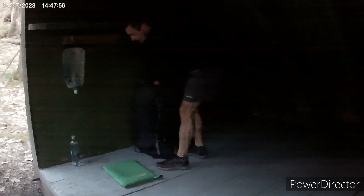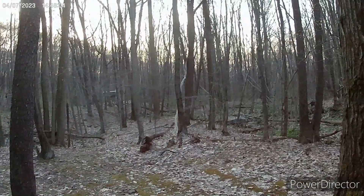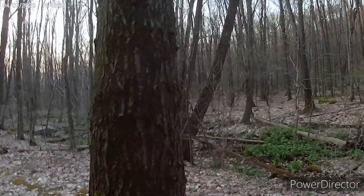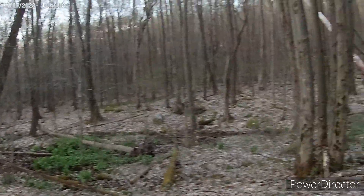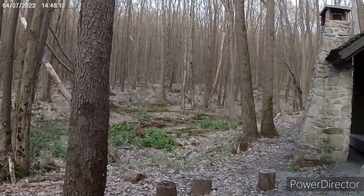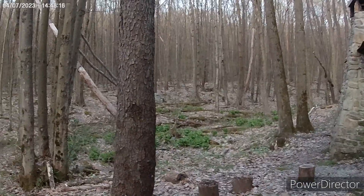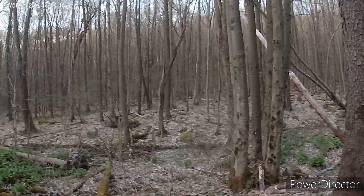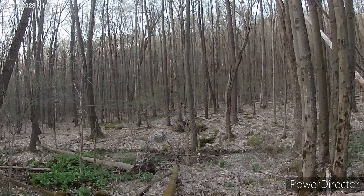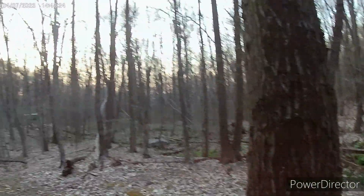Beginning of day six, last day on the trail. We're just packing up and getting ready to head out — about five miles to the car. Then we're gonna hit a eastern central Pennsylvania staple, Sheetz, for a breakfast sandwich, and the drive home is about three and a half hours. Thursday, April 20th — we'll be finishing up.